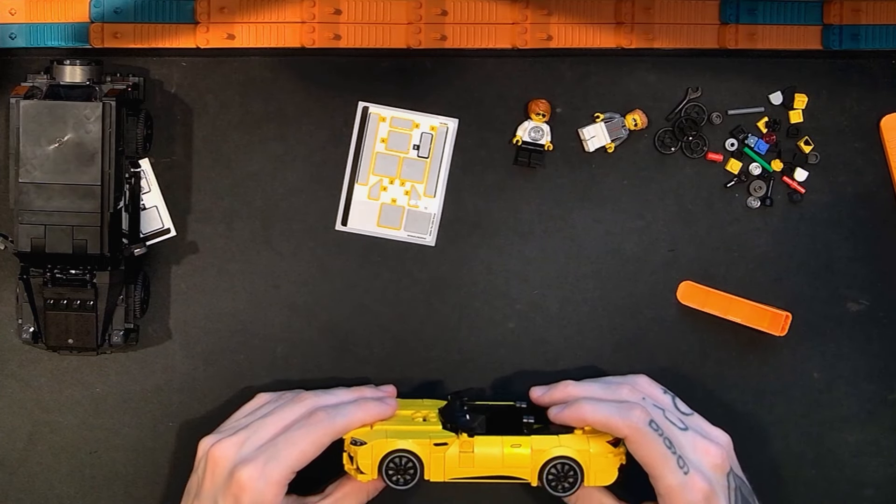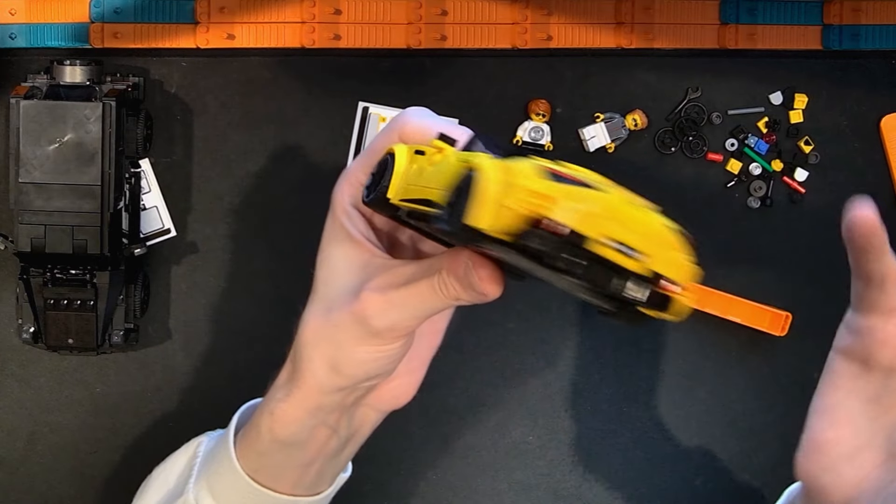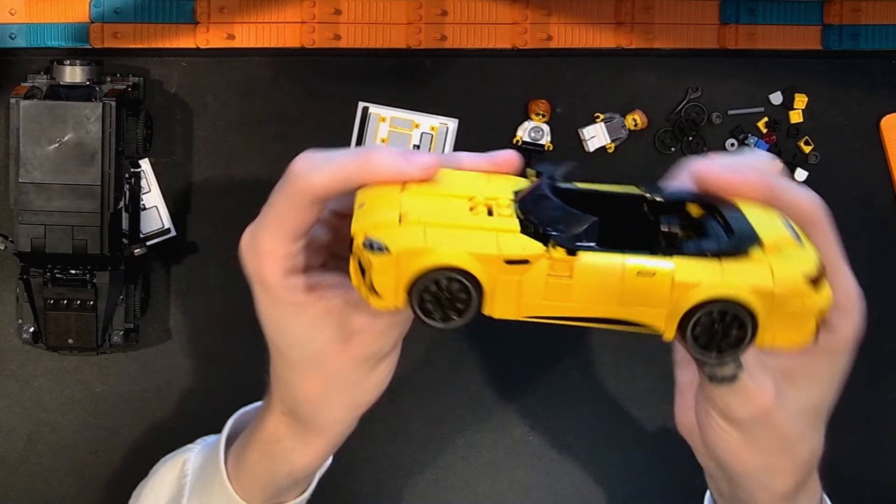Overall, the SL63 is pretty straightforward Speed Champions stuff — nothing crazy interesting, but I had a great time putting it together. It's better than I expected. As for piece count, I think this one probably uses around 250 pieces. If this were a single car pack at $27, I'm not sure I'd be super thrilled — it's not as interesting to me as the Mustang Dark Horse, the Lambo Gran Turismo, the McLaren F1 car, the Audi Quattro, or some other recent eight-wide models.